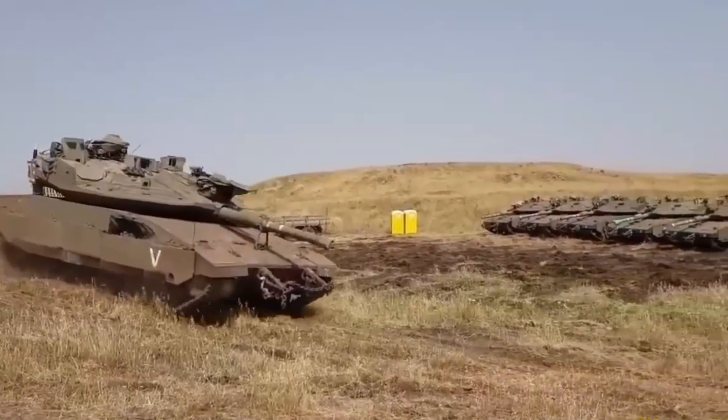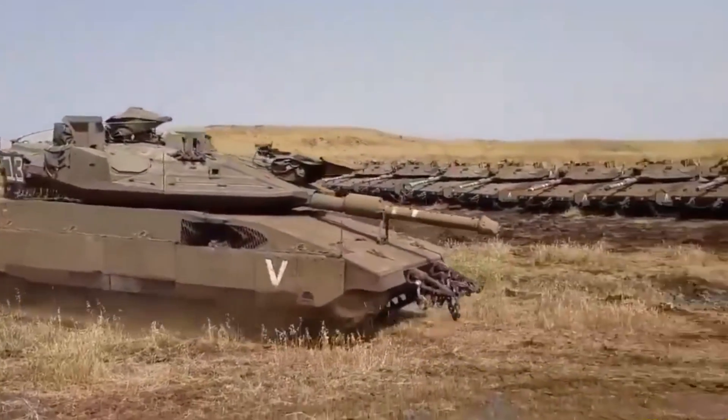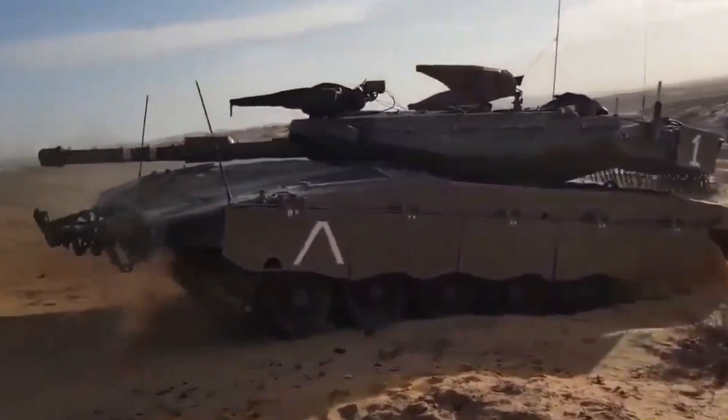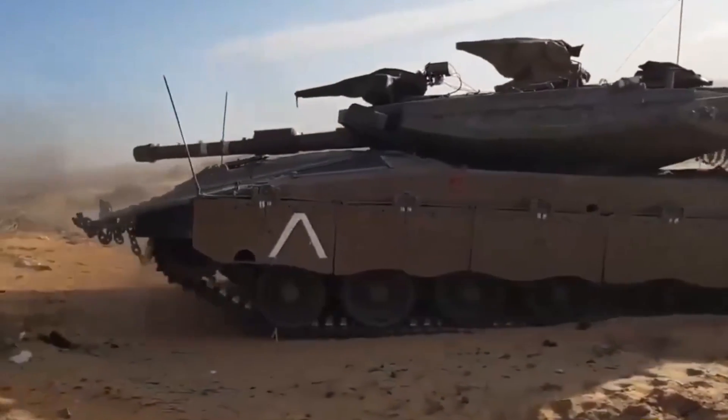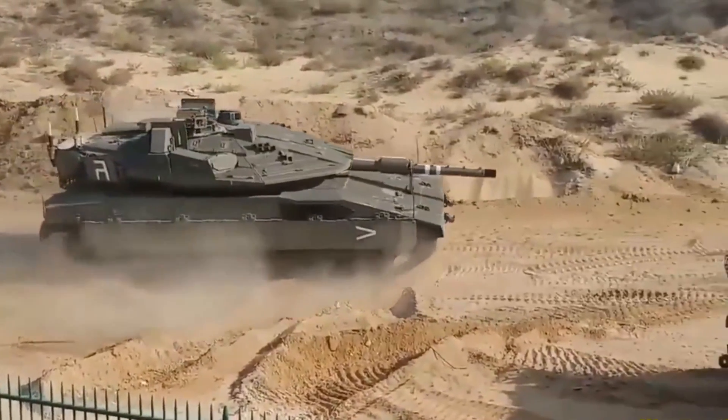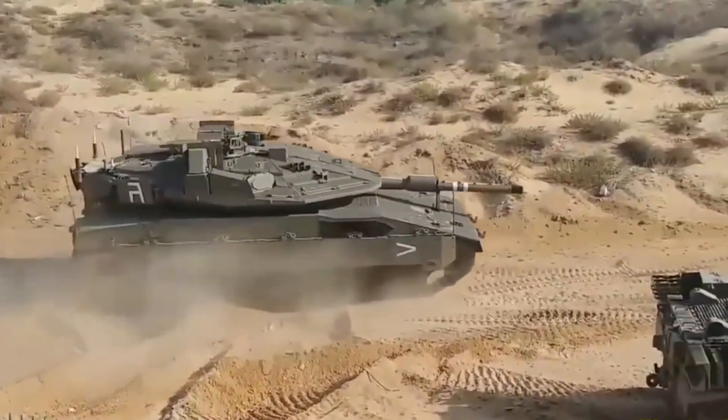The Merkava is a symbol of Israeli ingenuity and resilience. The tank was designed to be more than just a weapon — it's a testament to the strength and determination of the Israeli people. It's a tank that embodies the spirit of Israel, and it's no wonder that it's become such a beloved symbol of the nation.